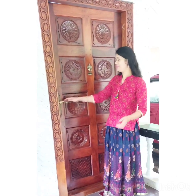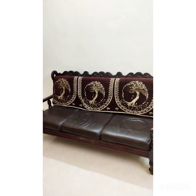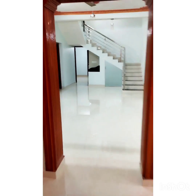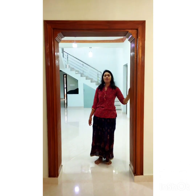Welcome to the home tour. This is the entrance of the hall.